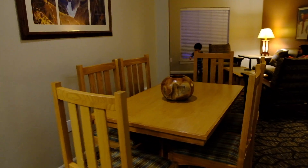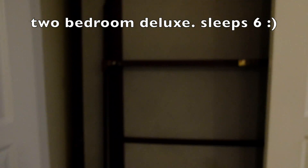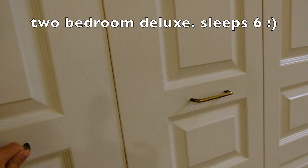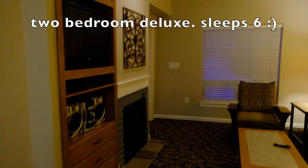And then here's the dining table, and since this is the two-bedroom deluxe, there's another bed in here — there's a Queen Murphy bed. And then here is the living room, TV, good-sized living room.